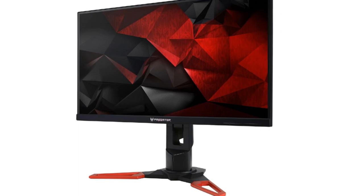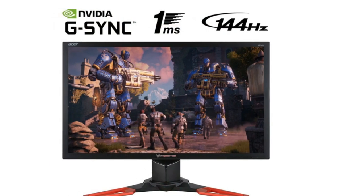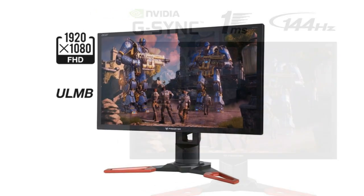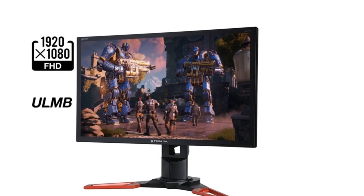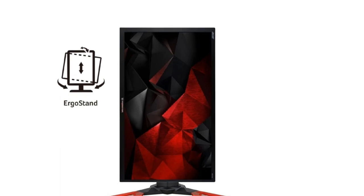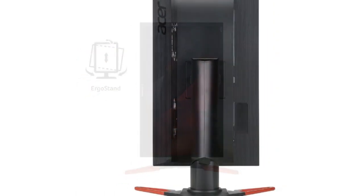We are talking about a VESA mount since the monitor is compatible with a 100x100 VESA stand or mount. It features full height, tilt, swivel, and pivot adjustment — a well-made, adjustable, and stable stand. TN panels, while cheap to manufacture, suffer from poor viewing angles, poor color reproduction, and poor contrast compared to IPS and VA panels. This is due to technical limitations inherent to TN panel technology.